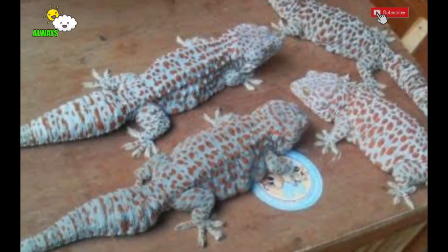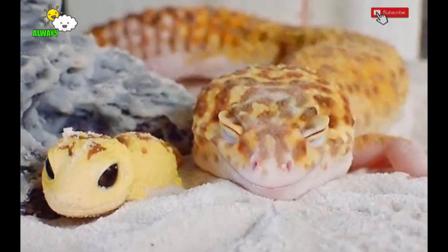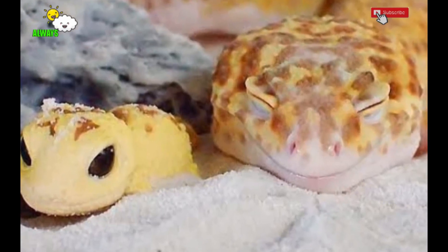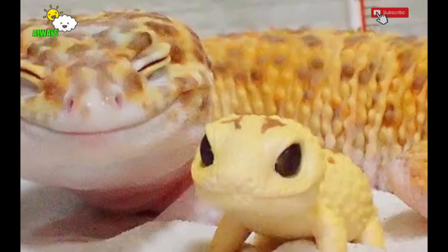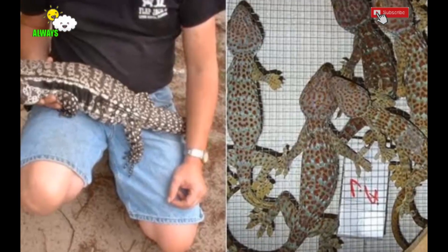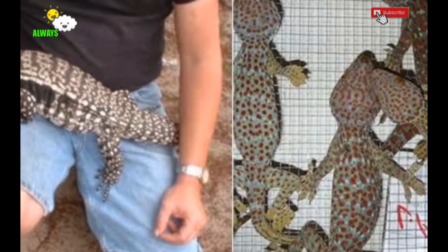Four — diseases that can affect geckos. Skin infections: symptoms are the presence of black and brown spots on the abdomen. The most common cause is a dirty substrate bed. Prevention is by cleaning the cage at least once every two weeks and diligently replacing the substrate with clean and dry materials. Treatment is by giving Neosporin and Polysporin according to the dosage in the instructions for use.